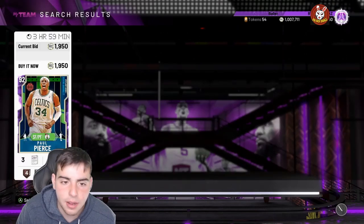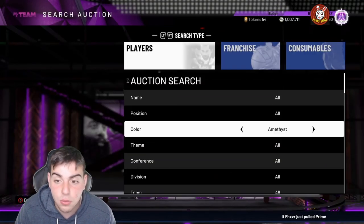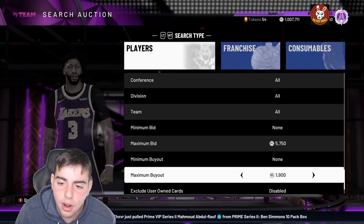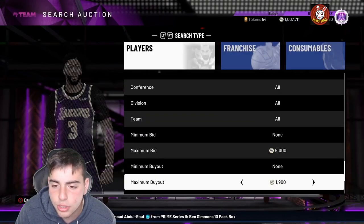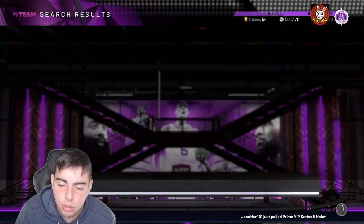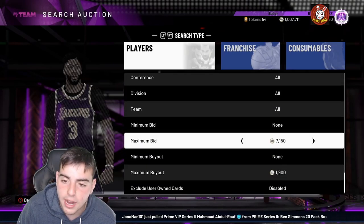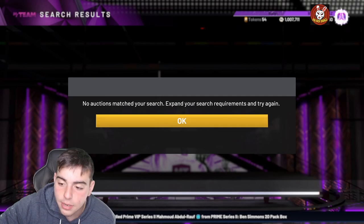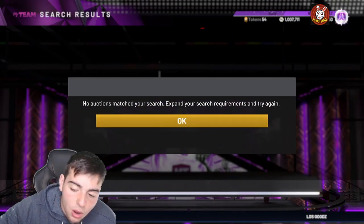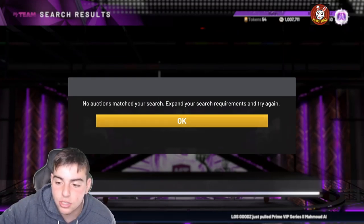Pretty much every time you see a market crash or crazy packs come out, you can hop on this filter and get a snipe every refresh — that's why I have so much MT. Investing is simple: look at what cards are in packs. Aaron Banes was 1200 the other day, now around 2500 — if you picked up 100 of them, that's 100K profit. I got lucky with Kareem: bought him for 380K, sold for 580K. Buzzer beater cards are rare — if you buy at the right time, you can make thousands in MT.